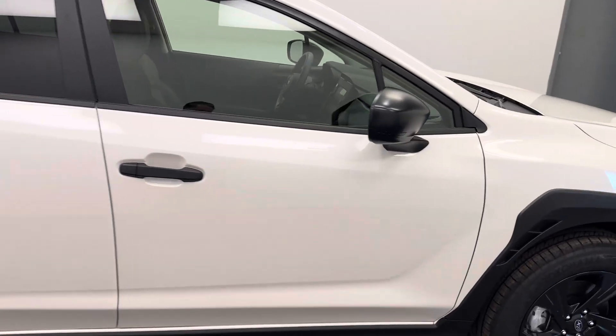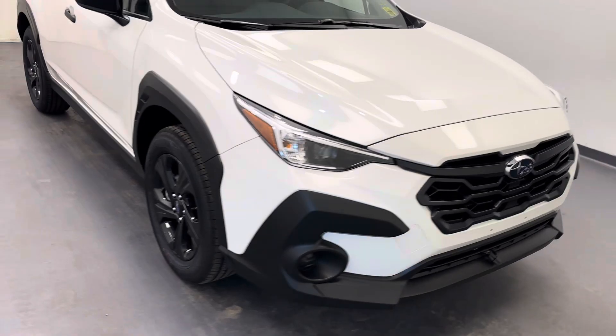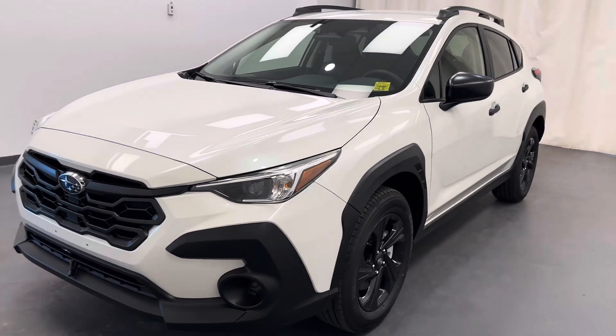And there she is — stock number 260293. You guys just checked out this white 2024 Subaru Crosstrek. Thanks for watching.